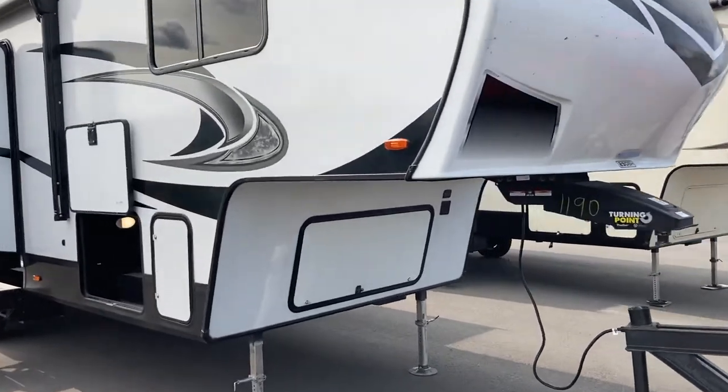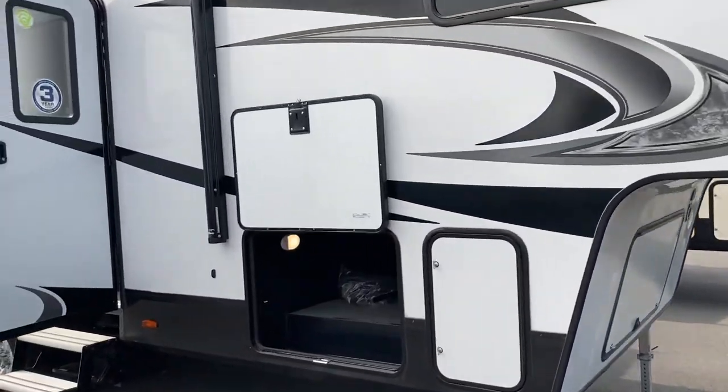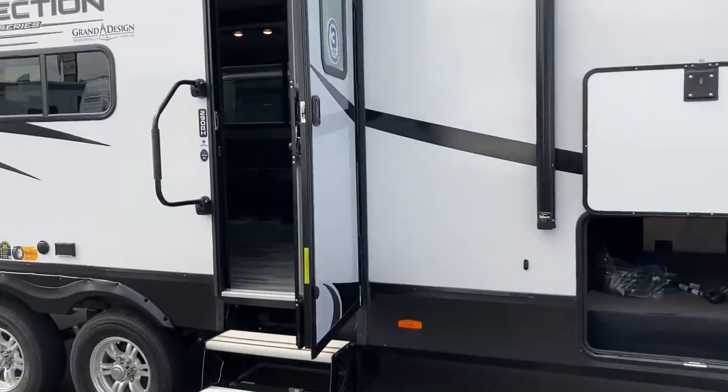Hi folks, Jason here at Leisure Time Sales. We keep getting some treats sent up to us from Elkhart — this one just arrived today, fresh off the hitch from Indiana.